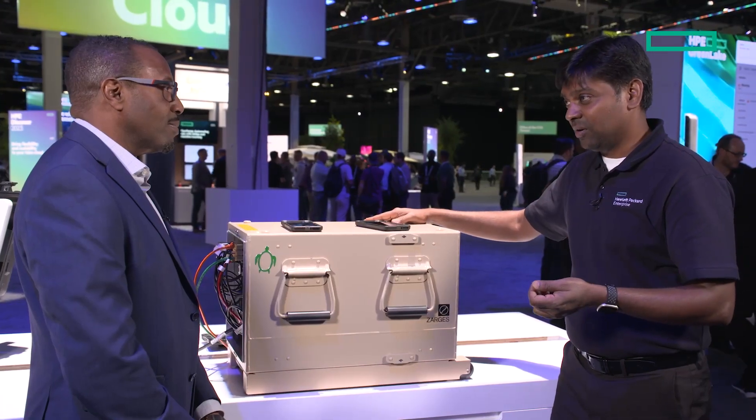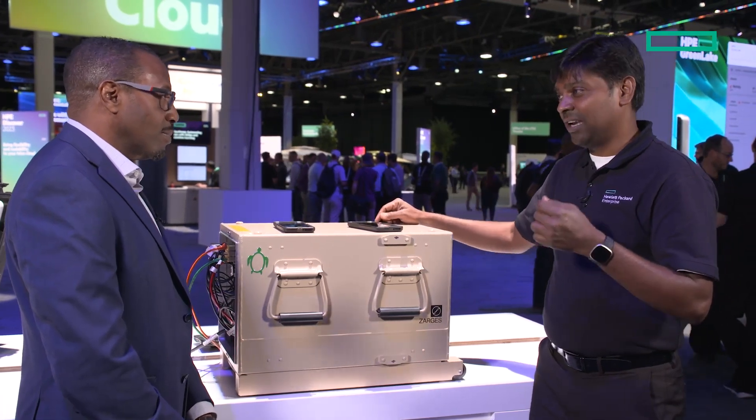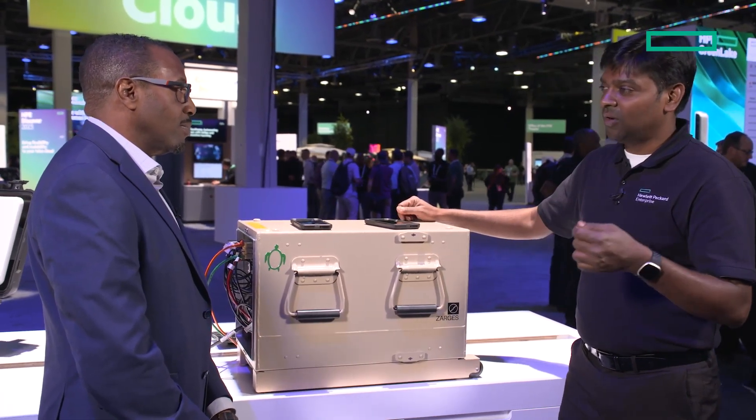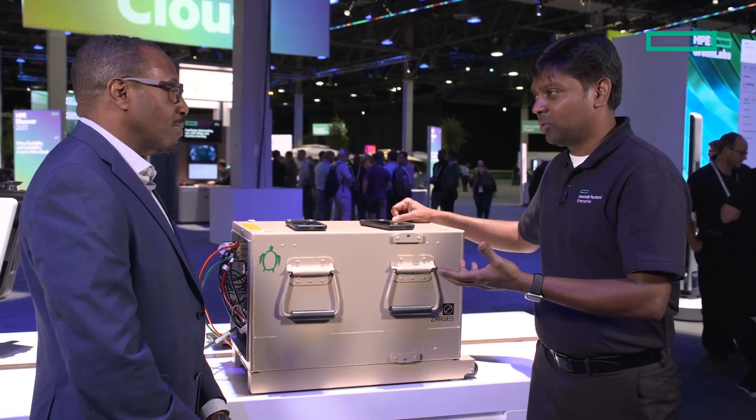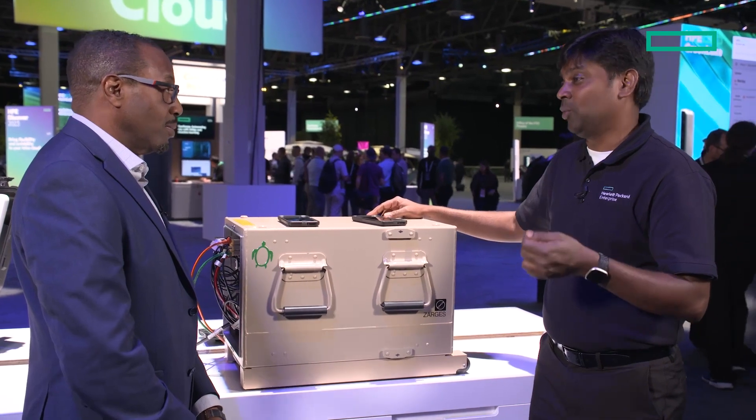It also comes with a Mellanox switch, which is an 18-port switch, so in case there is any backhaul or any applications that need to be connected, they can be connected through the switch. HPE has recently acquired a company called Athonet, and the core running here is the Athonet core. The good thing about the Athonet core is that it requires a very, very minimal footprint — it runs on as few as 8 virtual CPUs, and along with RAM and compute power, we only need 24 virtual CPUs to run an end-to-end network.